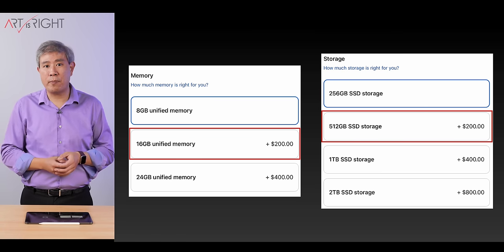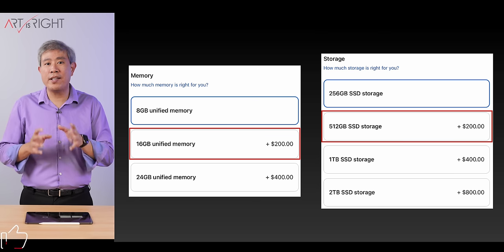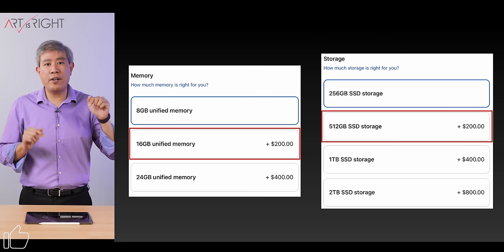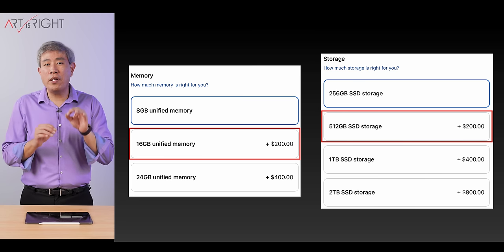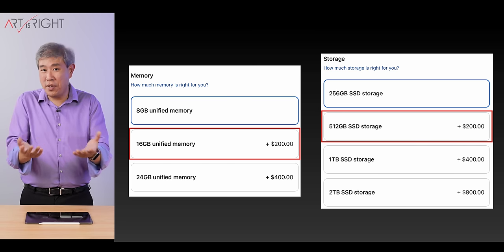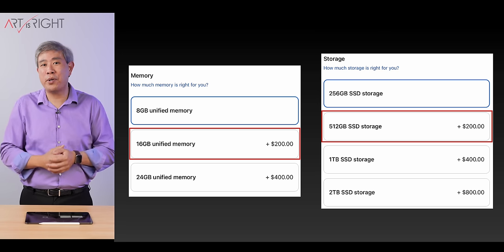The SSD speed variation between the 256 and 512 model is real, but as I showed in my other video, the SSD speed for the most part doesn't matter in a real-world workflow. There are only very few workflows where you're going to see speed matters, and if you are using a computer in that capacity, you probably want to upgrade a lot more than just one of the other components anyway.